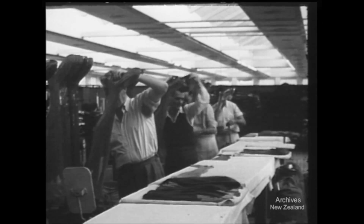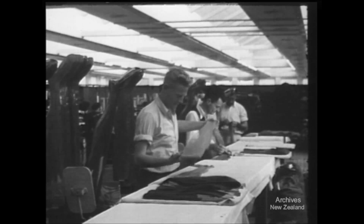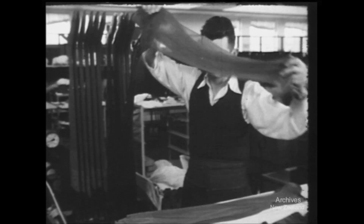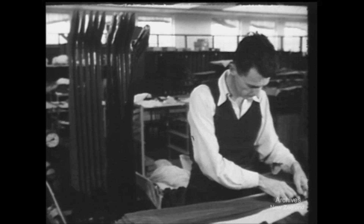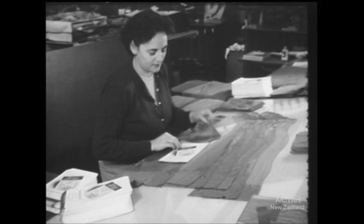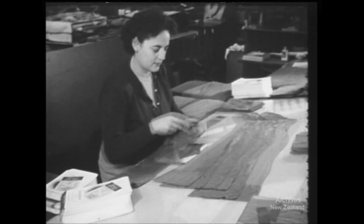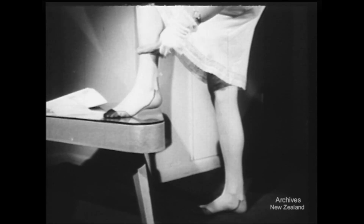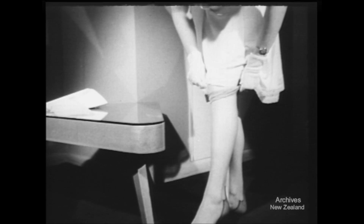To supply New Zealand's increasing demand for hosiery, more than 2,000 people are employed in the industry. In this mill, nearly 200 are working on nylons alone. Now the stocking gets its final pressing ready for packaging. Probably no other factory product receives such careful handling. And if the wearers were as careful and used gloves when rolling them on, there'd be fewer laddered nylons lying around for Dad to use as paint or homebrew strainers.